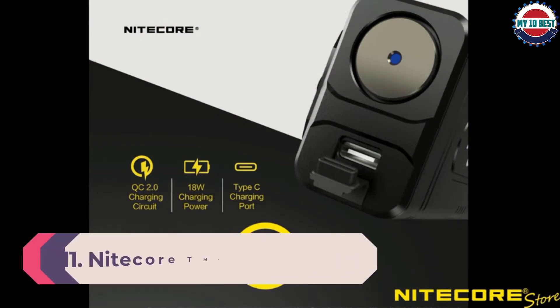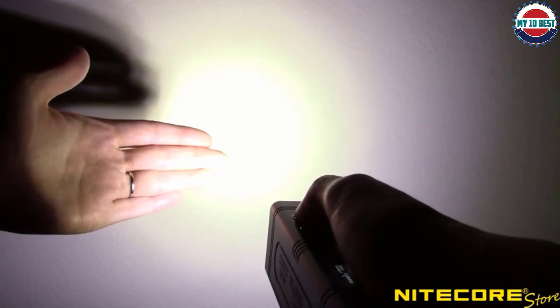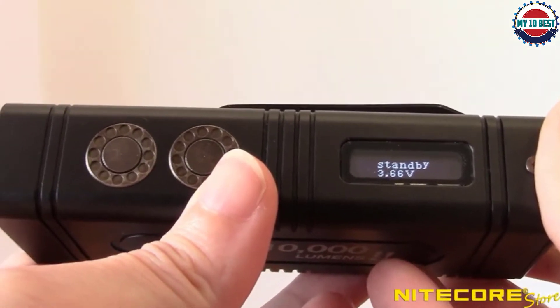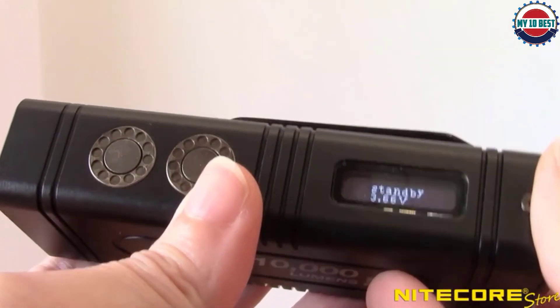Number 11: Nitecore TM10K flashlight. The Nitecore TM10K lets you carry a 6-emitter light that tops out at 10,000 lumens right off your belt or in your pocket. A distinctive boxy chassis features a digital display on one side that gives you remaining voltage, battery life, estimated remaining runtime, and the current operating temperature of the light. A big momentary switch at the bottom plus separate power and mode side switches offer easy operation.